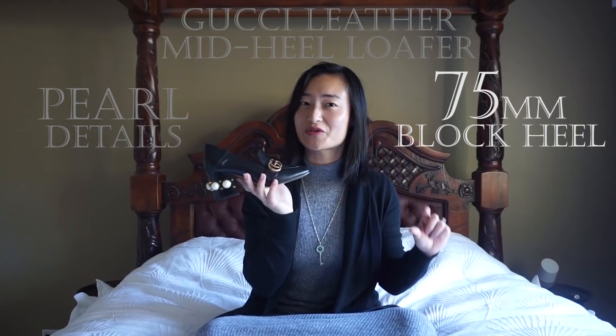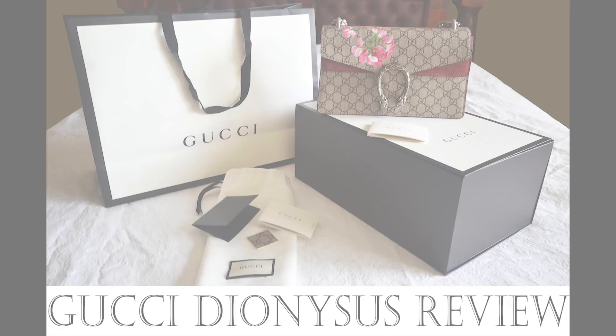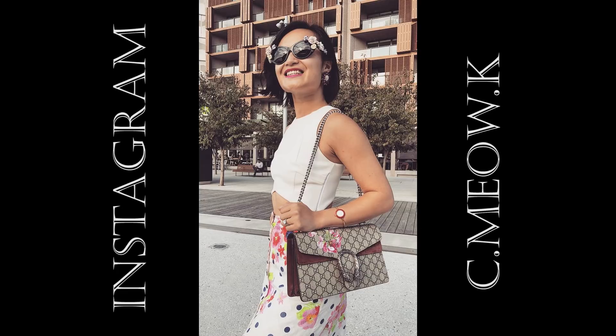I chose the highest block heel height available because I am on the shorter end, so I love every opportunity to elongate my legs. For those of you who watched my Gucci Blooms Dionysus bag review, you'll know I've already covered the history of the Gucci brand, so today my focus will be on seven other areas: design features, sizing, comfort, quality, accessories, my purchase story, and of course my verdict.